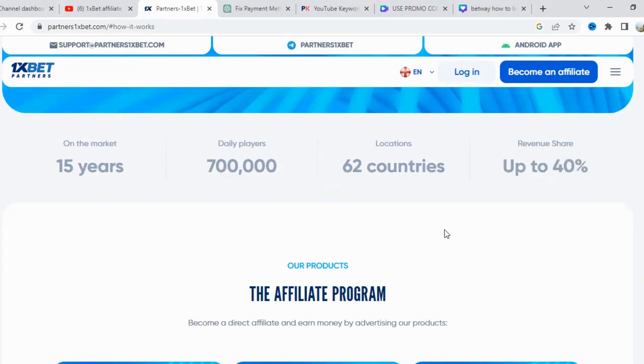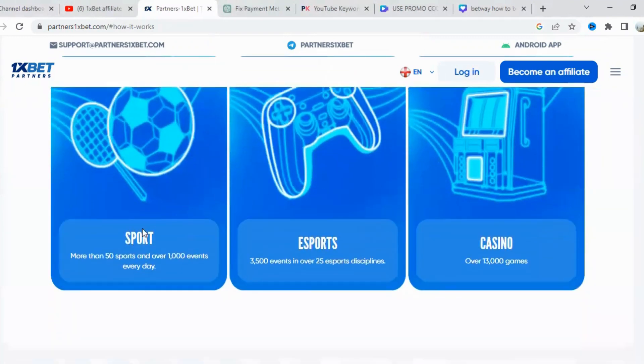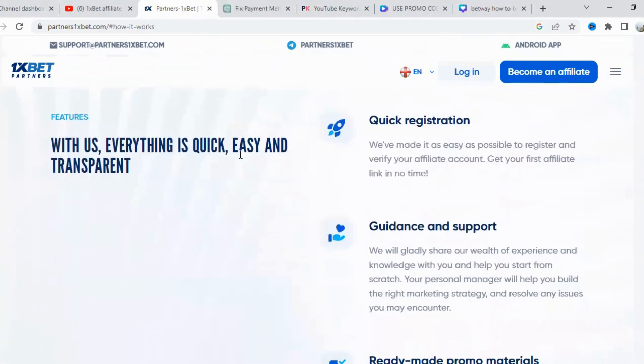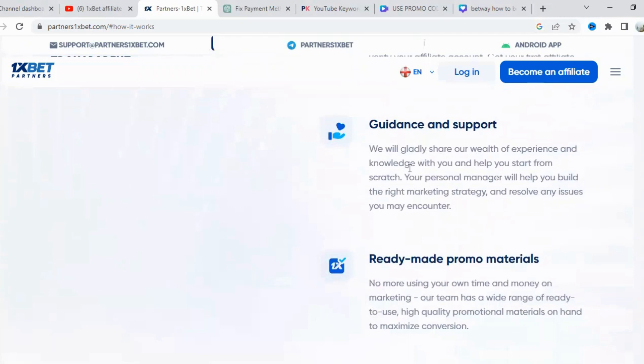One of the standout features of the 1xBet Affiliate Program is its user-friendly interface. Navigating the dashboard is a breeze, thanks to its intuitive design and comprehensive statistics. You'll have access to real-time data, including clicks, registrations, deposits, and earnings, allowing you to track your progress and optimize your marketing strategies.